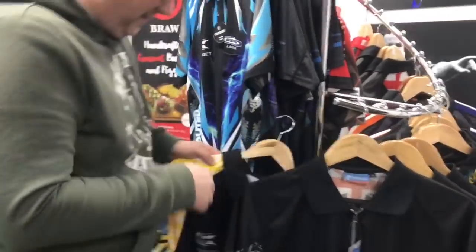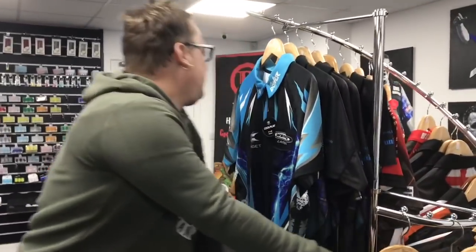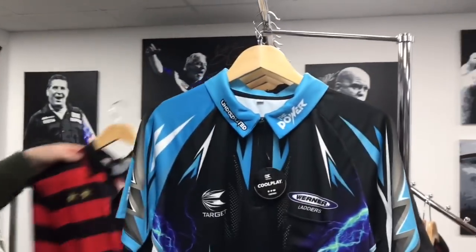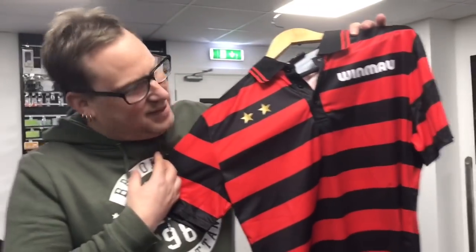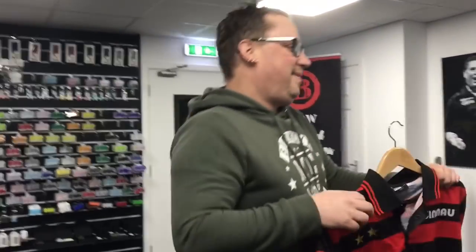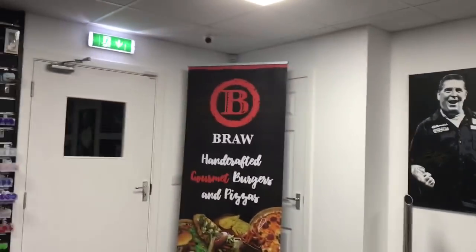Check out some of these shirts here guys — Hawaii 501, Mr. Barneveld, what else have we got? Dennis the Menace — Priestley. Hope to meet him someday, give him a game, trim him up, give him the privilege!